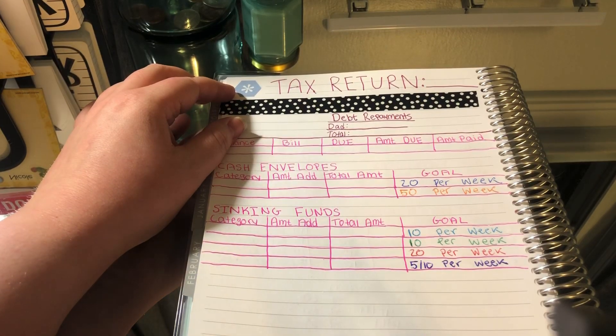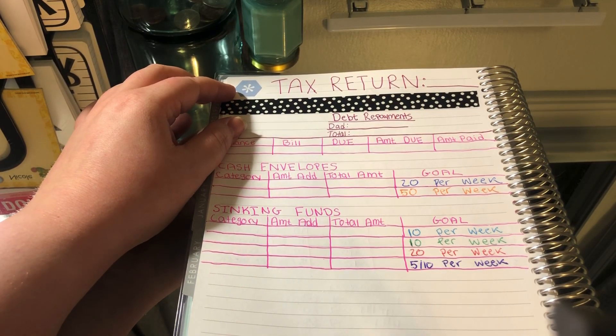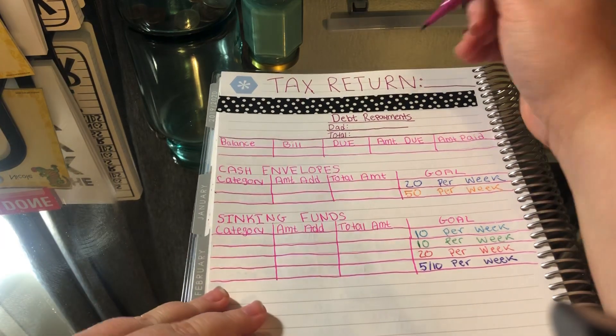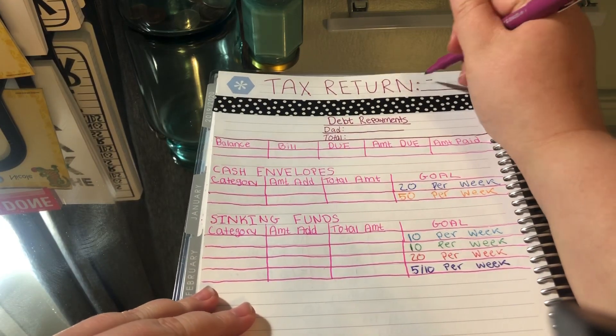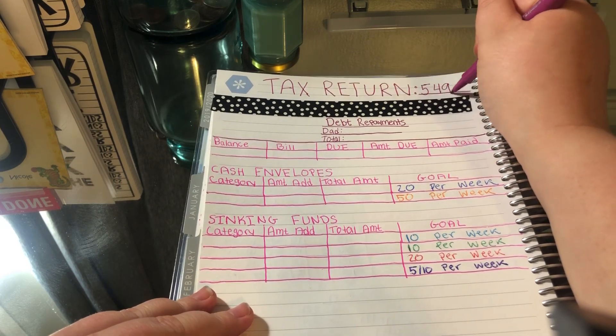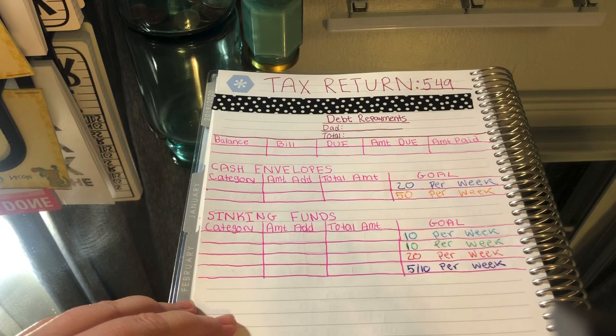Hey guys, welcome back to my channel. It's Nicole. Today we're gonna stuff my tax return — this is the federal one and it got direct deposited last night. This was five hundred and forty-nine dollars, so let's jump right in.